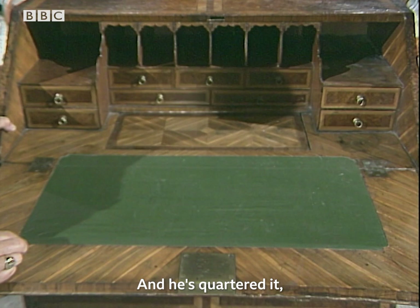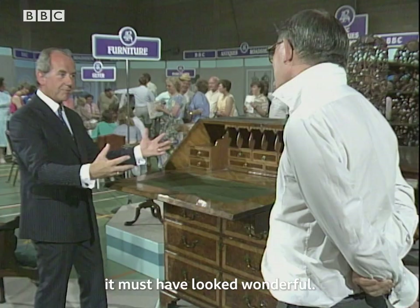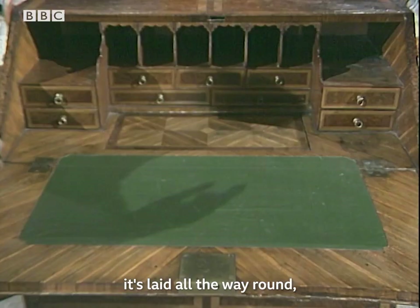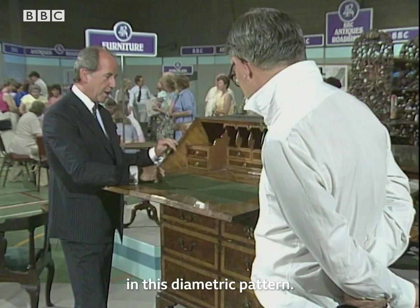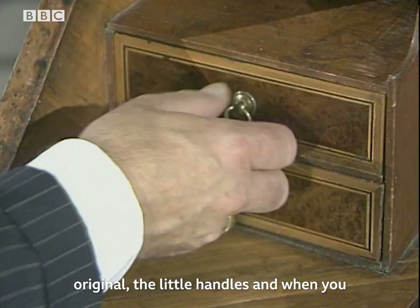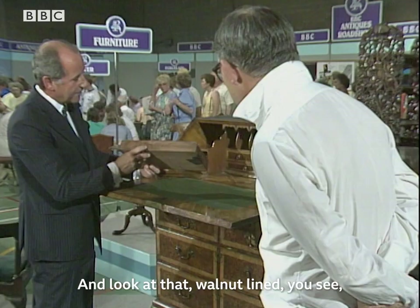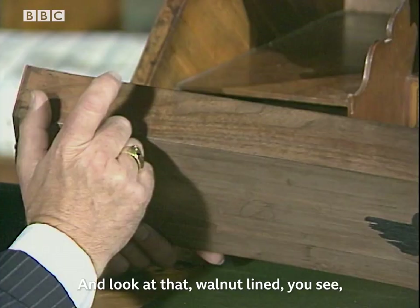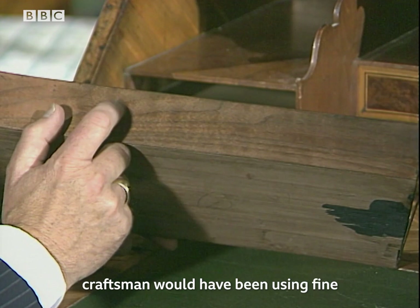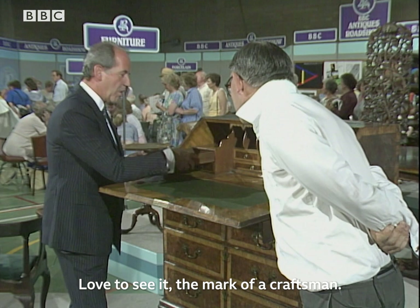When it was new it must have looked wonderful — these were bright colors, bright yellow and dark contrast, and the way it's laid all the way around in this diametric pattern. It's wonderful quality. These are all original — the little handles — and when you open the drawer, little ink wells. Walnut linings — absolutely extraordinary. By this time, the average up-to-date craftsman would have been using fine-quality oak rather than walnut. The mark of a craftsman.